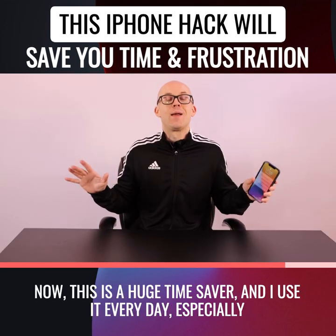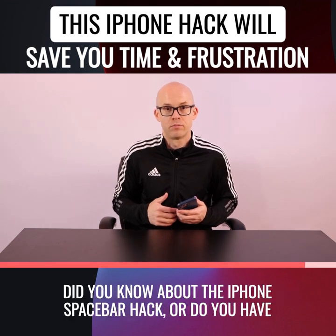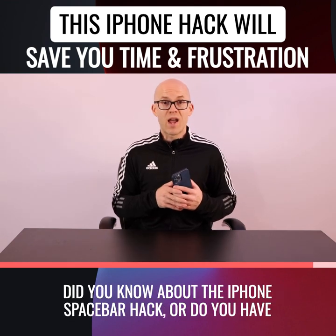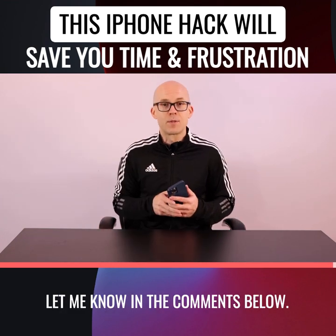Now, this is a huge time saver, and I use it every day, especially when working with social media apps on my phone. Did you know about the iPhone spacebar hack? Or do you have any helpful iPhone tips that could help other users? Let me know in the comments below.